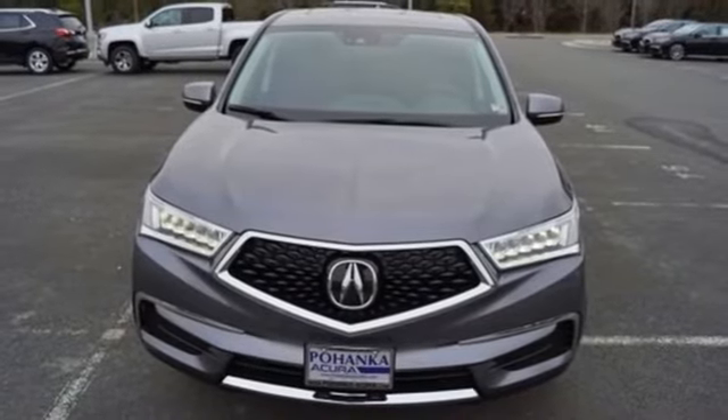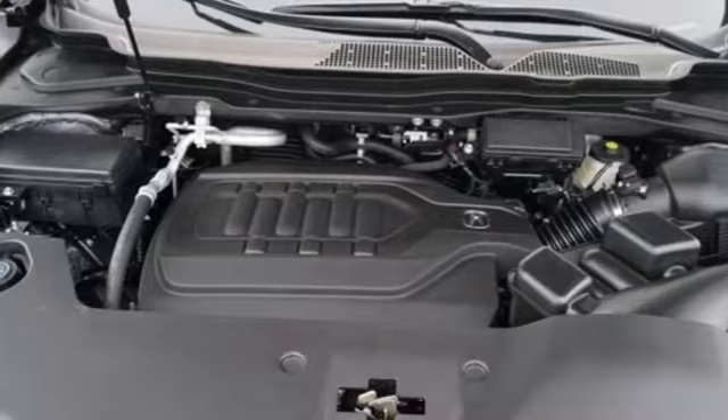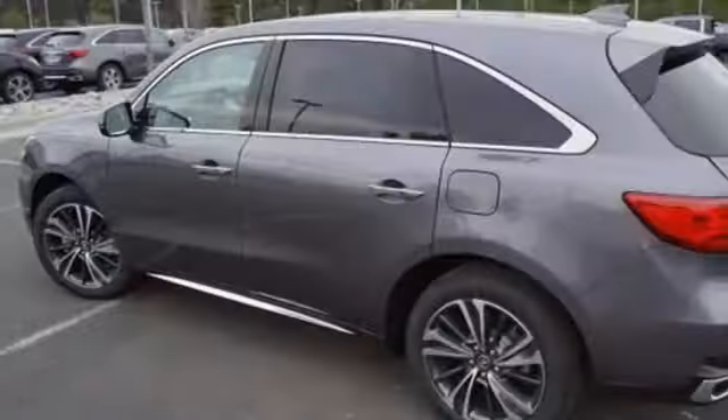Front and rear parking sensors, AM-FM satellite radio, memory steering wheel settings, dual zone climate control, auto tilt-away steering column, and integrated navigation system.